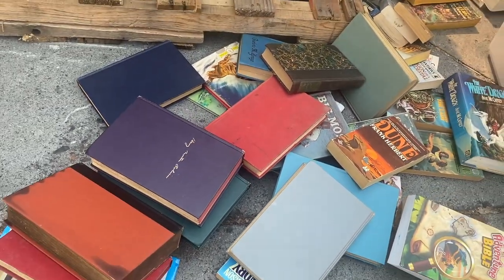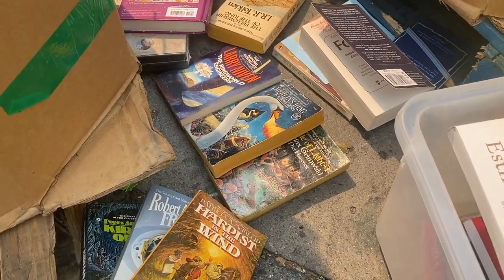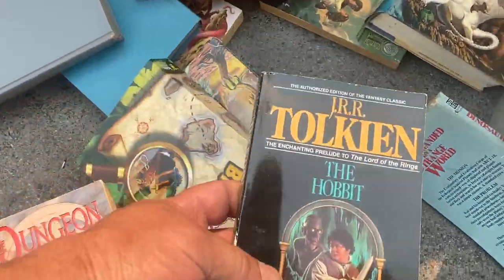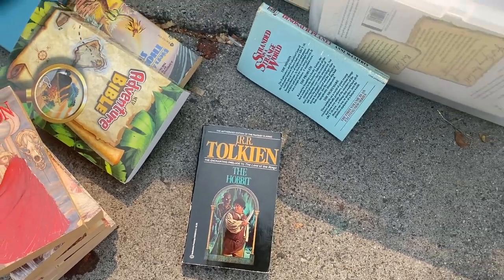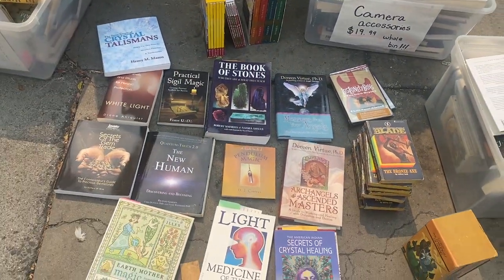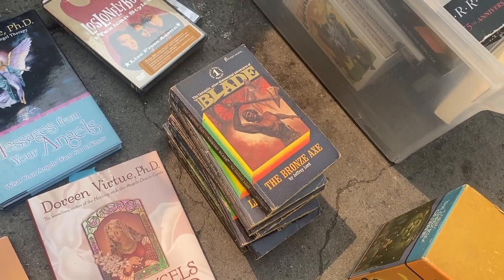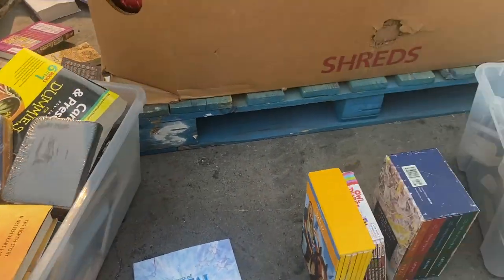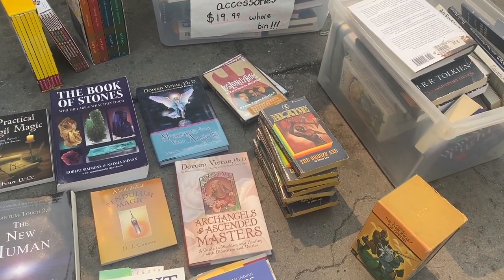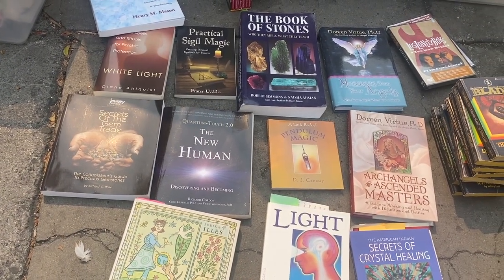I found some old fantasy-type paperbacks — some of those are good, especially if you find them in a set. Stuff like J.R. Tolkien paperbacks can do pretty good. That bin, that bin, that bin — all of it is Amazon except for Blade. That little paperback series should give me about $25 to $30. All of those bins together, in all of this right here, is about $600 to $700 today. There were some real bangers.